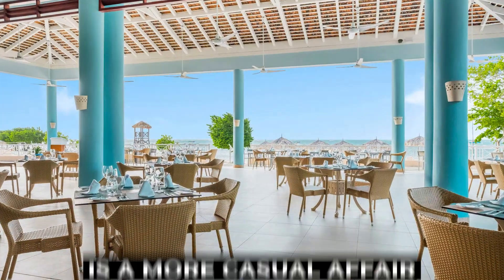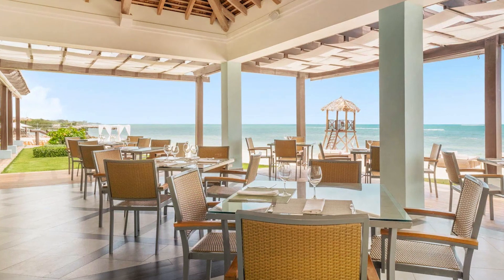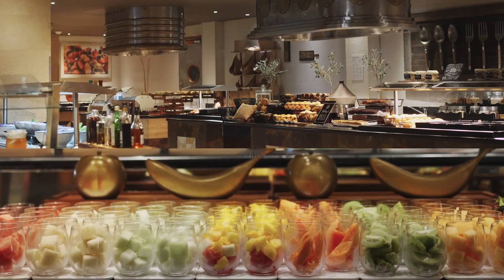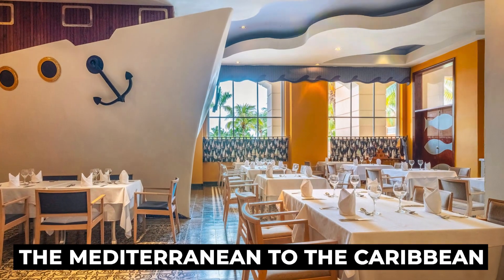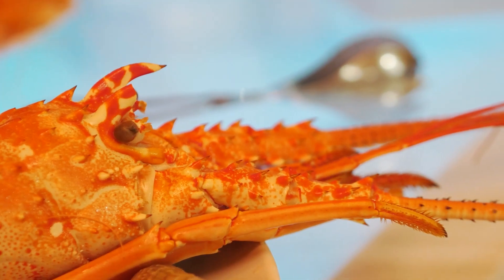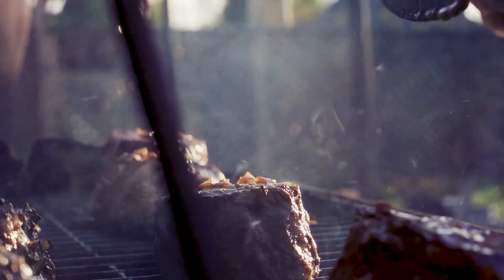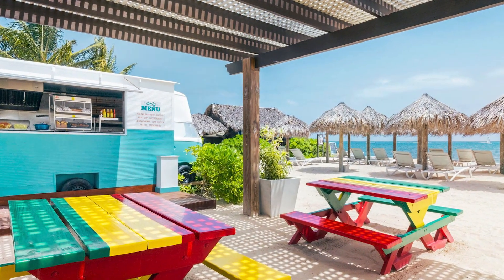Aunt Ruby's Buffet is a more casual affair, located by the beach and offering a range of snacks, salads, hamburgers, and hot dogs. For guests seeking a more formal dining atmosphere, Calabash offers gourmet dishes designed to satisfy the most discerning of palates. Mare Nostrum brings the Mediterranean to the Caribbean with its array of fresh fish and seafood dishes. Sole Mio focuses on the flavors of Italy, treating guests to an authentic Italian dining experience. For steak lovers, Aunt Ruby's Steakhouse provides an alfresco dining experience near the beach.